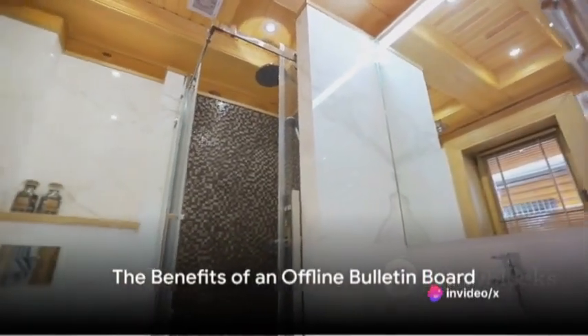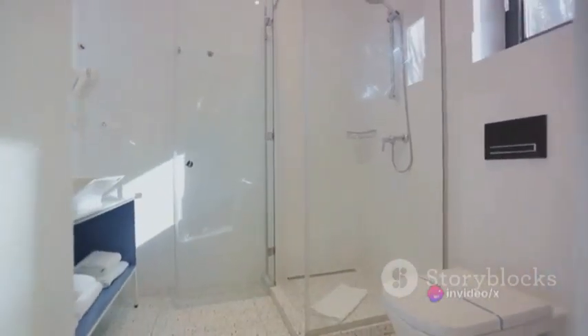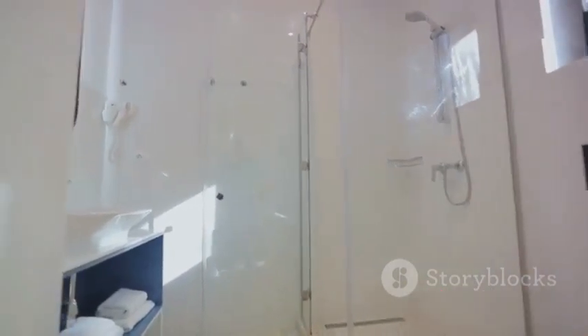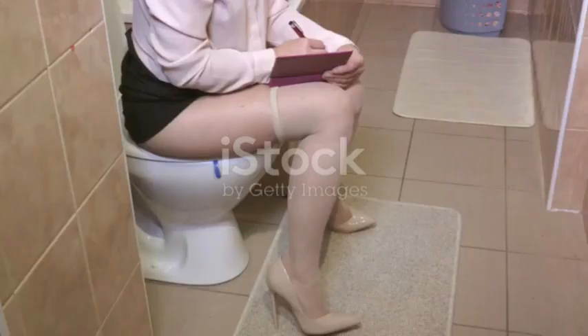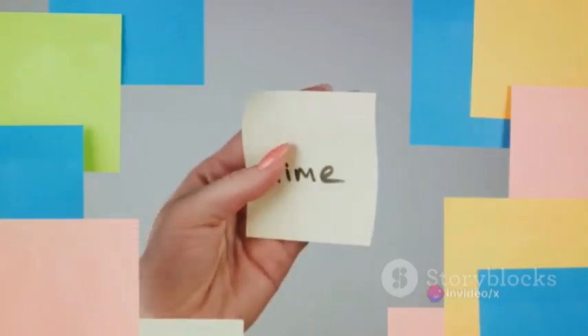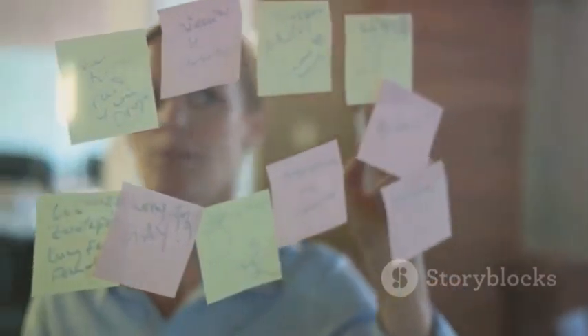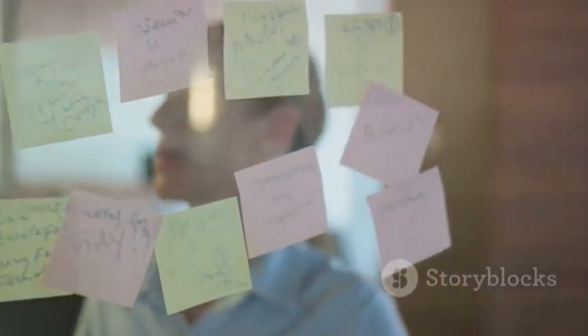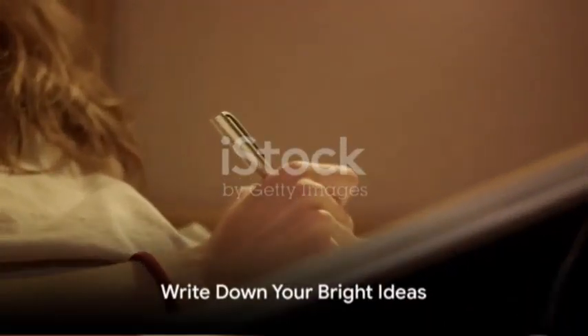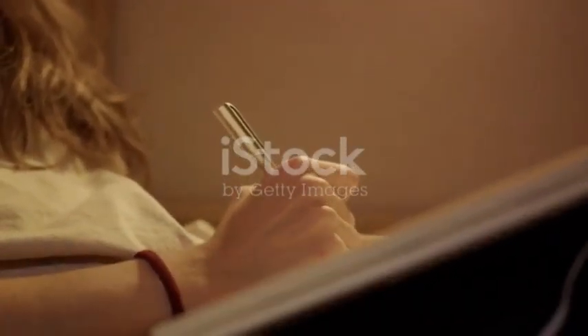In summary, this video has taken you through the process of setting up an offline bulletin board in your toilet, an unconventional but effective method for idea generation. By providing a distraction-free space to jot down thoughts and ideas, you're capitalizing on a time when your mind is at its most creative. This method benefits not only by capturing ideas that might otherwise be lost, but also by providing a unique platform for creativity and innovation. So the next time you find yourself in the toilet, don't just ponder over those bright ideas. Write them down.